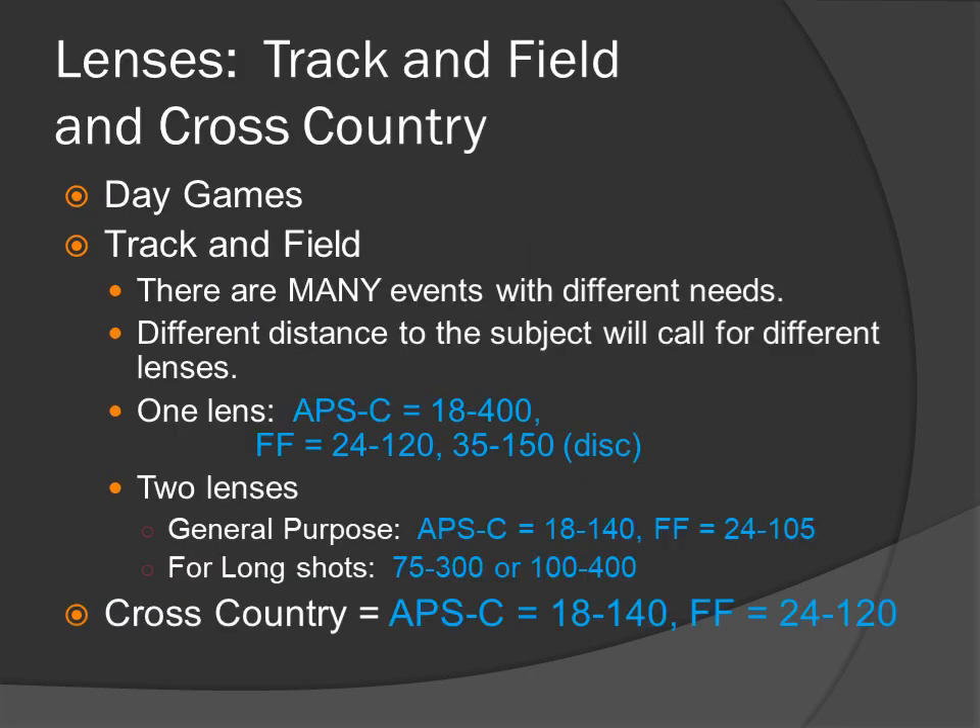Track and field and cross-country — day games. Track and field has many events with different needs. Different distances to the subject will call for different lenses. Two options: one-lens option — APS-C 18-400, full-frame 24-120 or 35-150. Two-lens option: use a general purpose APS-C 18-140 or full-frame 24-105, and for long shots the 75-300 or 100-400. Cross-country: 18-140 for APS-C and 24-120 for full-frame.